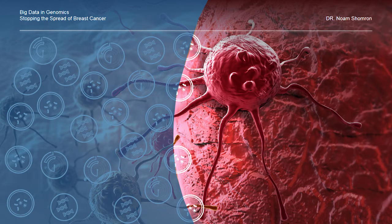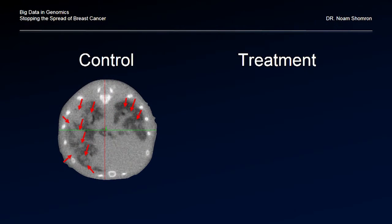Three weeks later we took the mice and evaluated them for metastatic sites. And now we're back to this image again — control image on the left-hand side. On the right-hand side I'm going to show you our experiment.